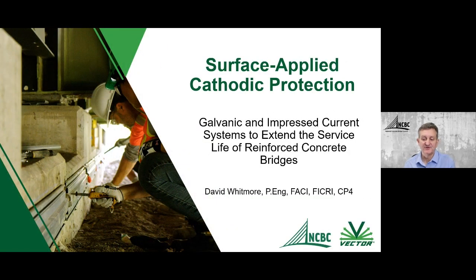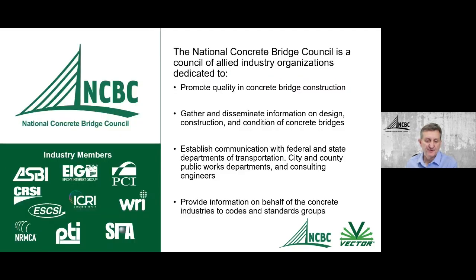Greetings from the National Concrete Bridge Council, and welcome everybody to our webinar today on surface applied cathodic protection. This is the last webinar of a six-part webinar series we've been doing with the folks from Vector Corrosion. The National Concrete Bridge Council is an allied group of industry organizations dedicated to promoting quality concrete bridge construction.